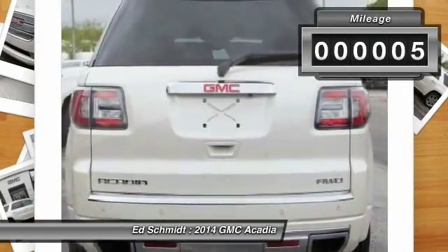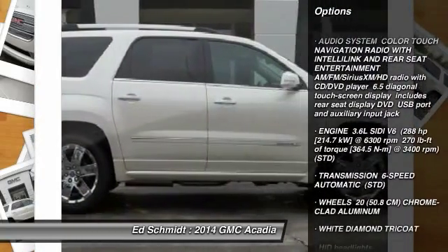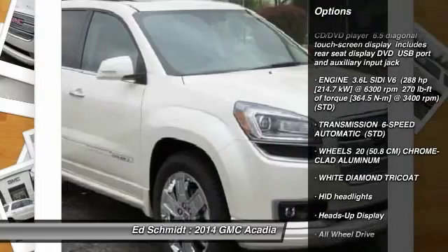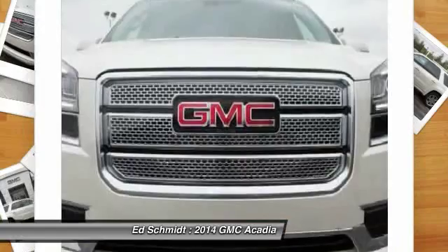Stability control, power passenger seat, traction control, anti-lock braking system, power liftgate, all-wheel drive, remote engine start, tow hitch, driver airbag, power steering.